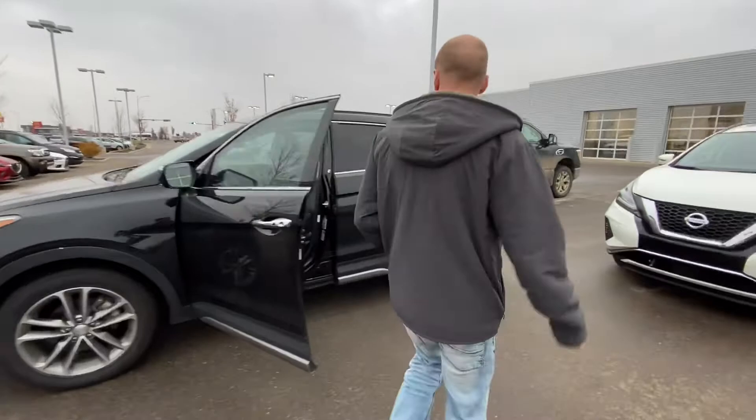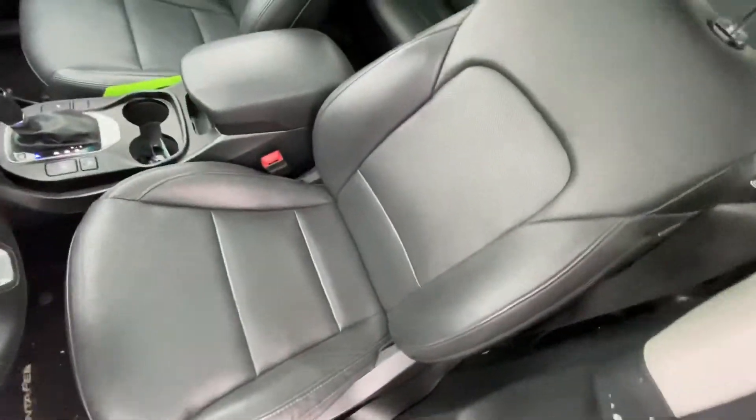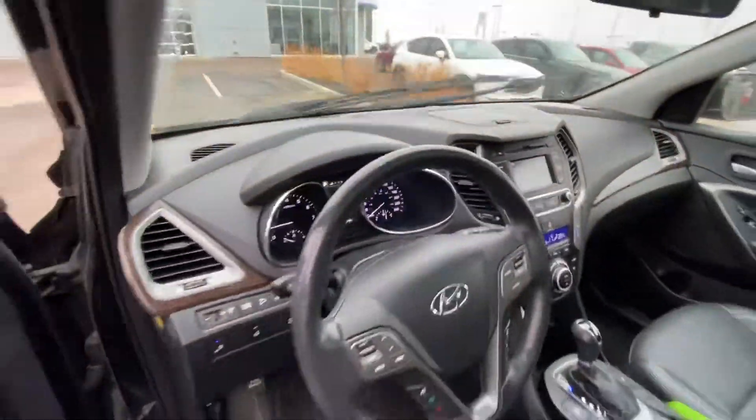Stepping on into the inside here. As you can see we have all of your power appointments: windows, mirrors and locks. 8-way power adjustable driver's seat, heated seats, heated steering wheel, backup camera, touchscreen, Bluetooth, cruise control and much much more.